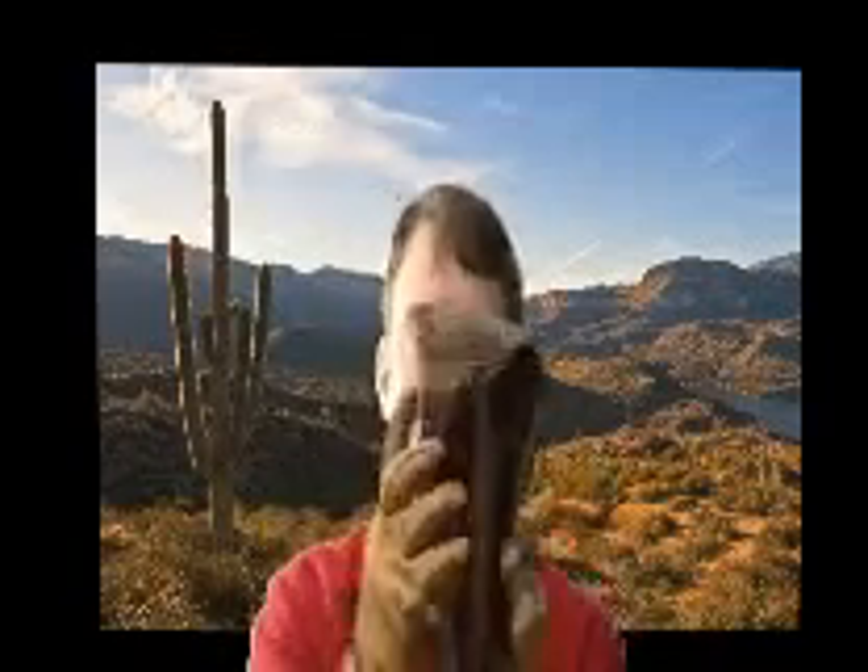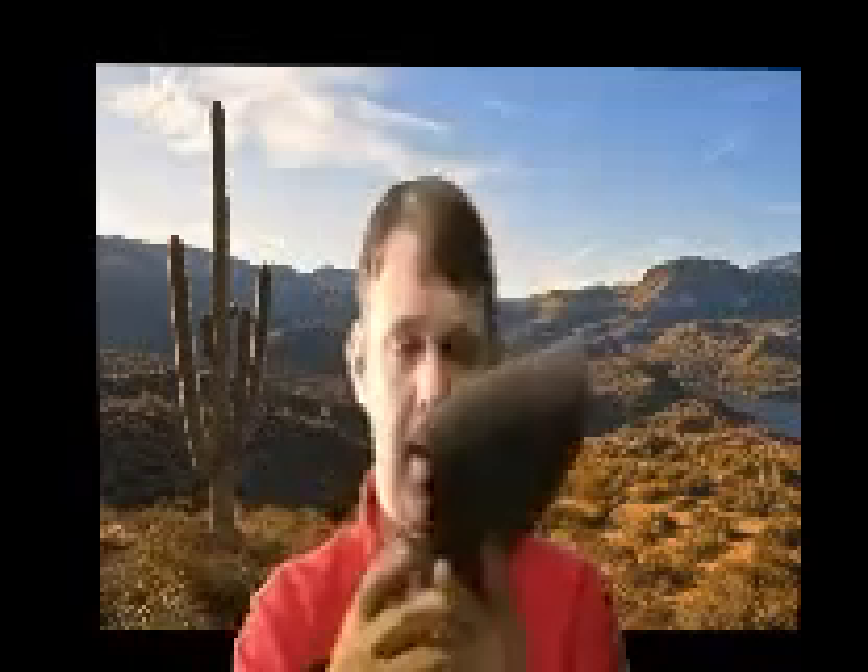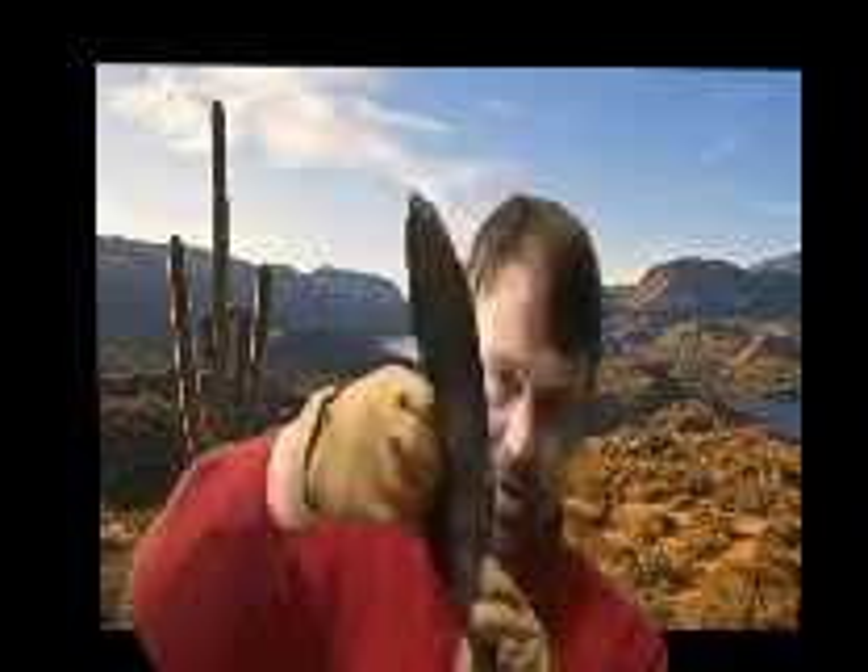That's the Russian Nagant — it's actually a fine old weapon, but it has a horrendous trigger pull. It's single and double action, and it is extremely slow to reload. It's normally sold with the holster, and though not sold with ammunition, there's a pouch right in the holster that holds 14 rounds.